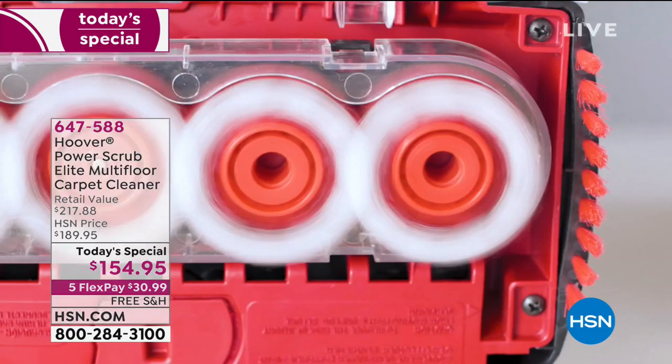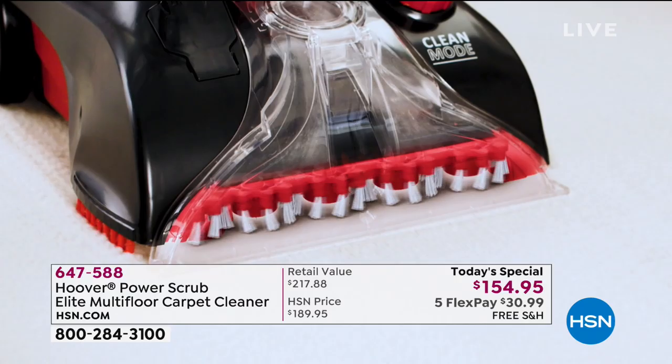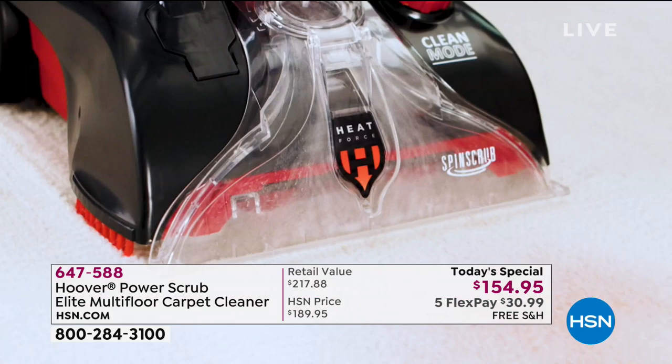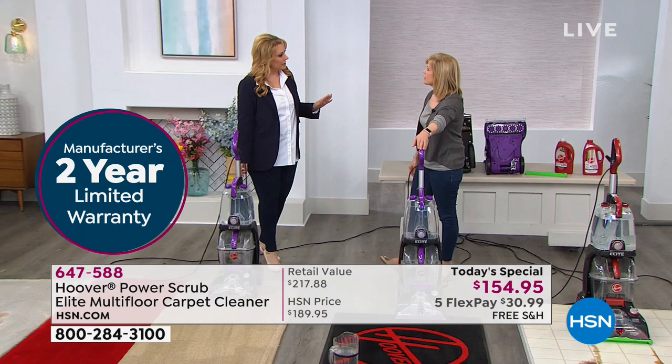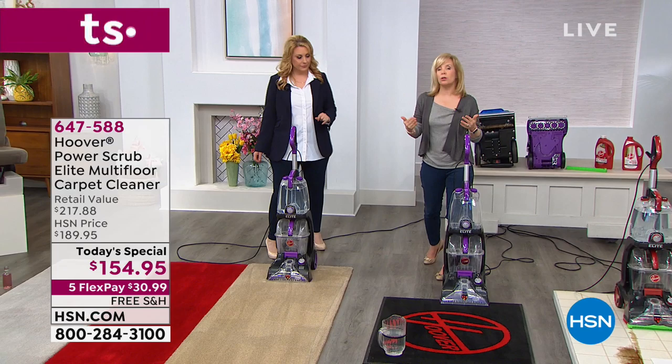If you get it from us at HSN, ours comes with a two-year warranty. I know ours is made by Hoover, and this is their number one seller. All the reviews are amazing. The standard warranty is one year — so we've doubled it. Hoover stands behind this product. It's their very best and most powerful.